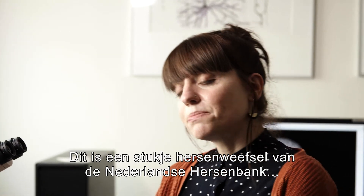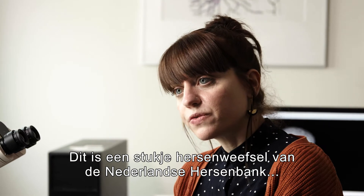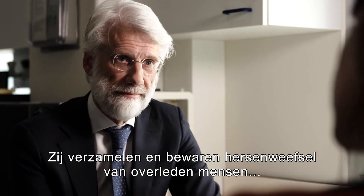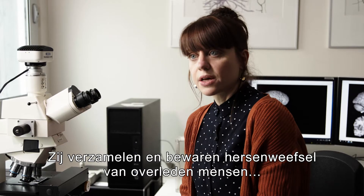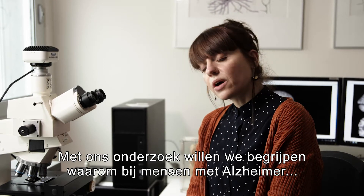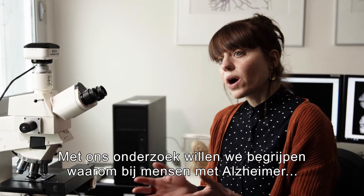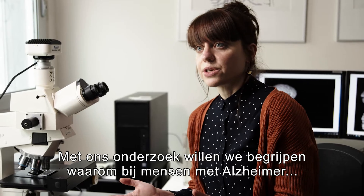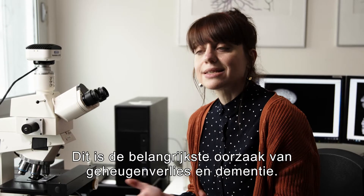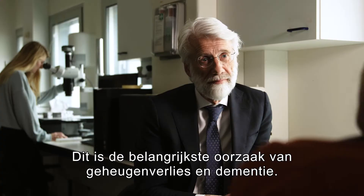Yes, sure. This is a piece of brain tissue from the Netherlands Brain Bank, which is part of our institute. They collect and store brain tissue from diseased individuals of different ages for research purposes. With our research, we want to understand why in Alzheimer's patients some brain cells get damaged or die. This is the main cause of memory loss and dementia.